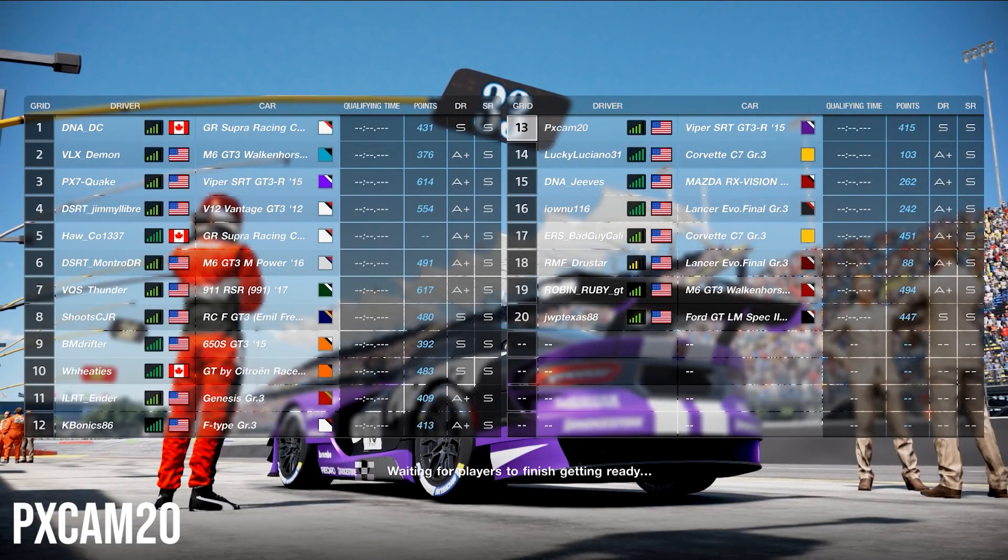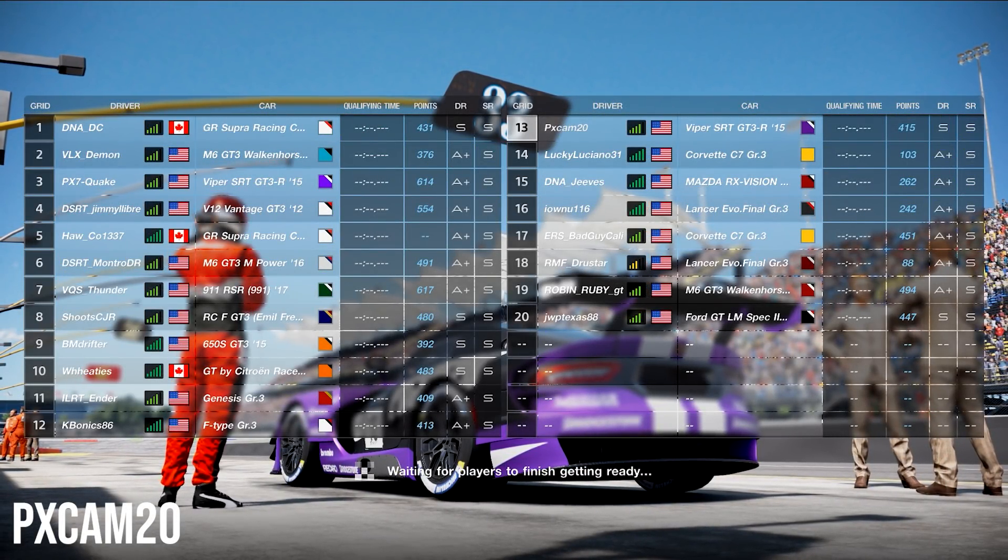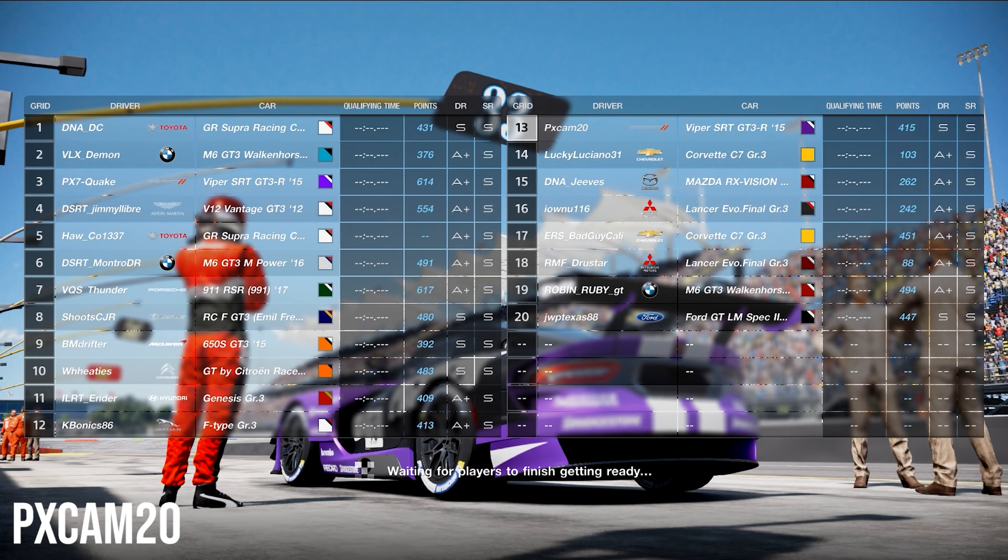What's going on guys? PXCAM20 back with a brand new video. I am glad to introduce to you guys that we are finally going NASCAR racing, baby!